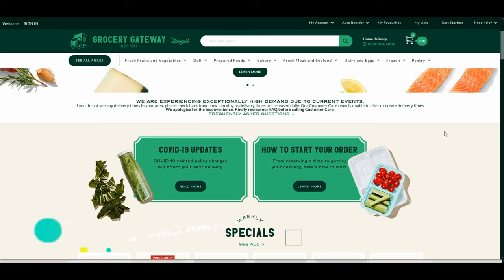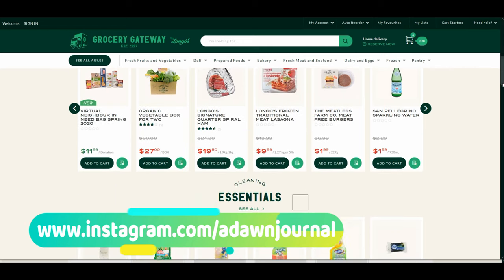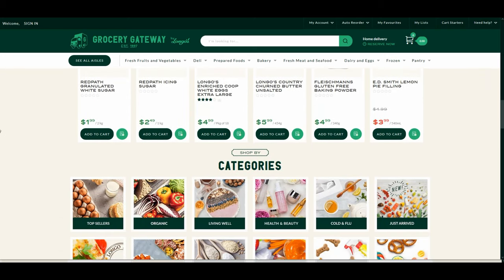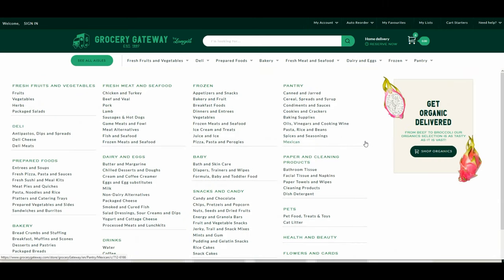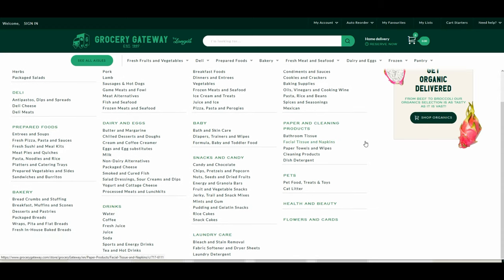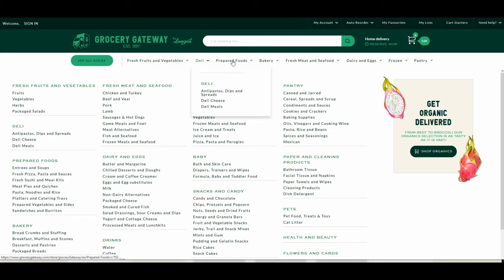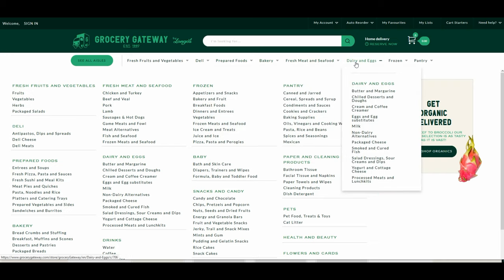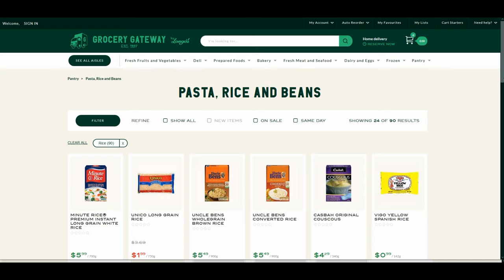Today I'll concentrate on only two grocery stores who deliver their own products: Grocery Gateway and Metro Online Store. The first store we're looking at is Grocery Gateway. When you go to the website, you'll see that everything is organized. There are tabs on the top and you can click 'See All Aisles' to get a rundown of what the online grocery store has.